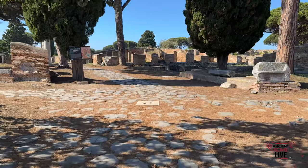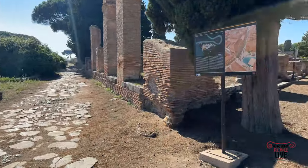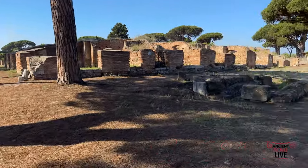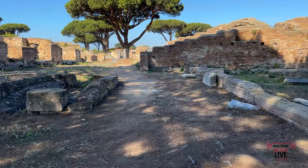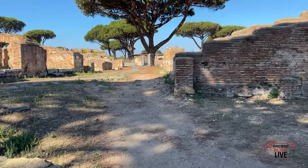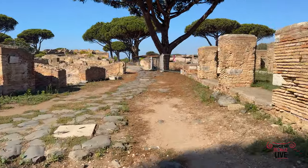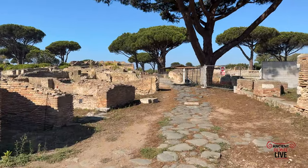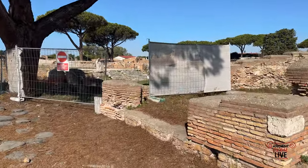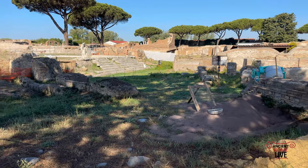We have our main streets here on the Decumanus, which runs east-west. We can see many directions to go — this street would take us to the Porta Marina Gate. We're going to deviate onto Via de la Folche, which is the path cutting directly to the mouth of the Tiber River, one of those early arteries of importance in Ostia Antica. As we walk along here, we see countless shop fronts — business was brisk in antiquity.